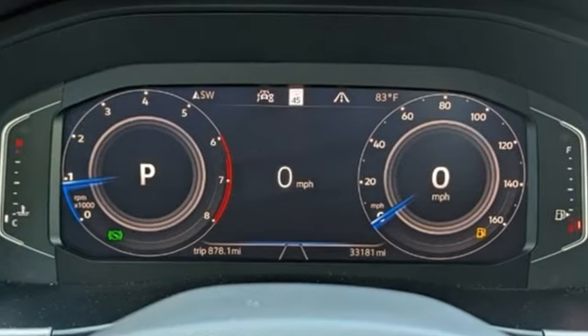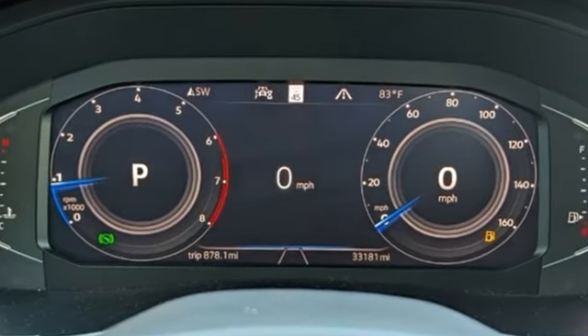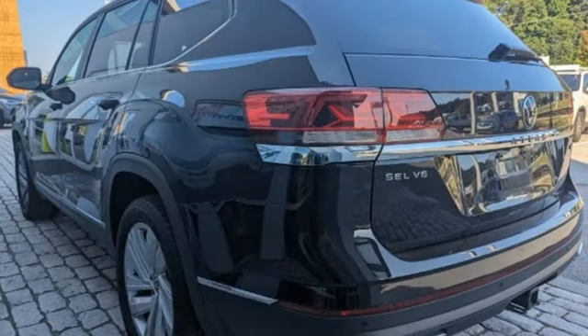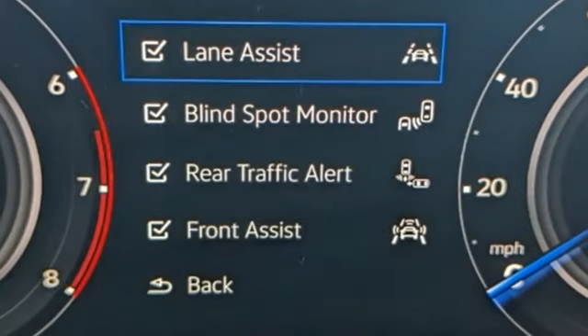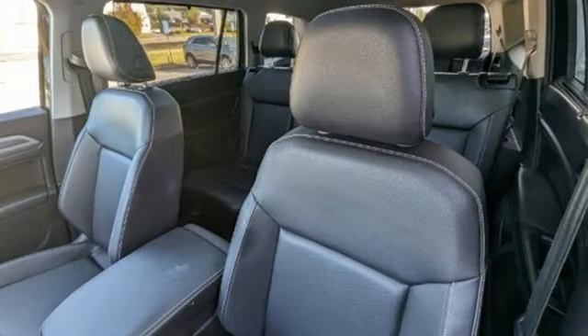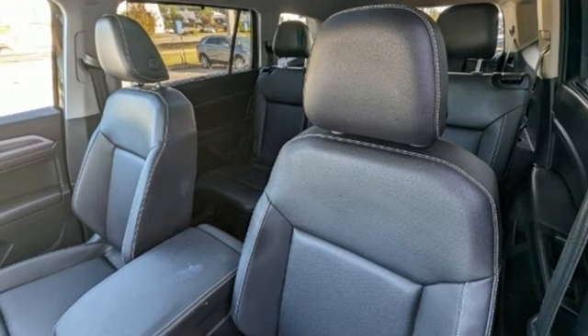V6 engine, dual zone climate control, integrated navigation system with voice activation, autonomous cruise control, heated steering wheel, refrigerated box located in the glove box, streaming audio, hands-free liftgate, Wi-Fi hotspot, and automatic transmission.